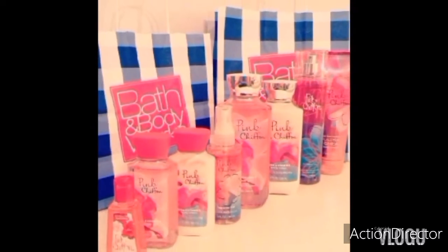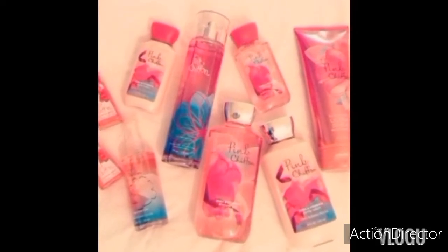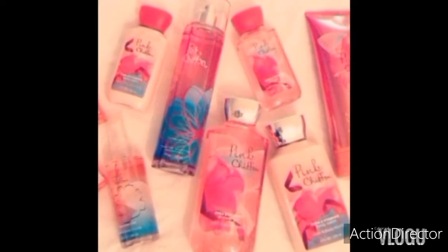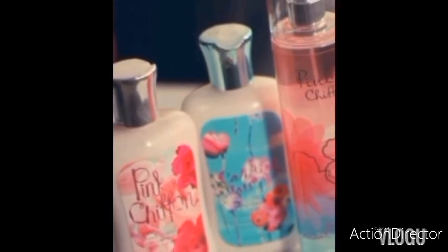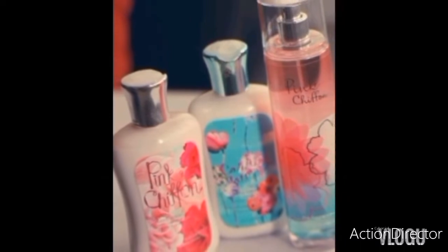Pink Chiffon by Bath and Body Works is an amber floral fragrance for women. It was launched in 2012. Its top notes are wild berries, pure peach, and mandarin orange. Middle notes are apple blossom, tear flower, jasmine, and water lily. Base notes are vanilla, coconut, orchid, musk, heliotrope, and sandalwood.